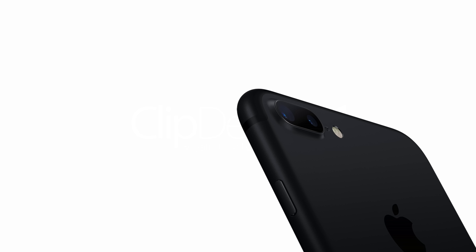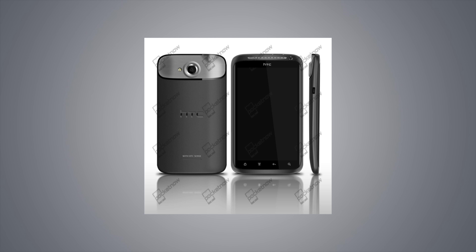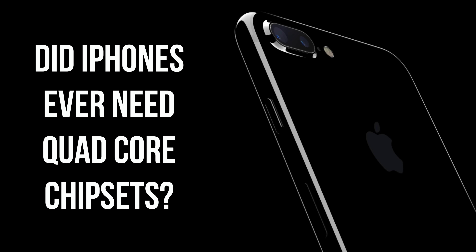Before we wrap up the video, I just wanted to bring up some honorable mentions. The iPhone finally has a quad-core chipset — Android phones have had these since 2011, starting with the HTC Edge. But honestly, it didn't really look like iPhones needed it, so props to Apple for making their devices fast without an impressive spec sheet.